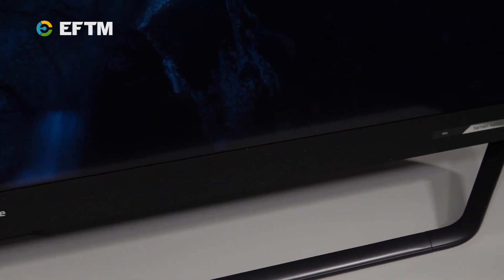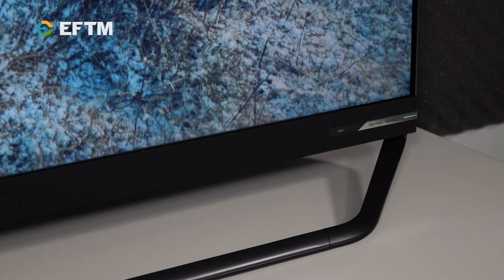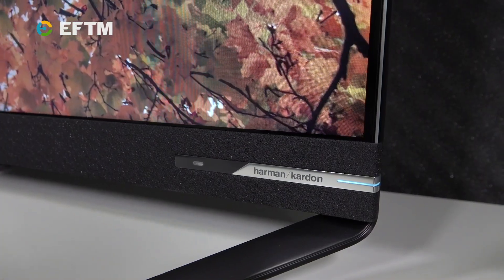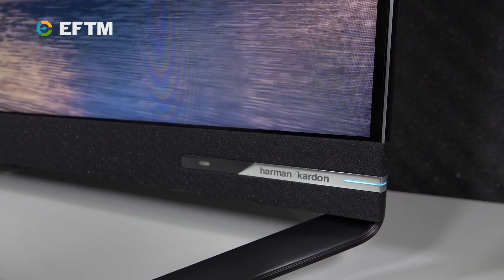A TV with quantum dot technology aims to enhance the picture coming from those pixels using an ultra-thin layer of quantum dots impossible to see with the naked eye. These quantum dots ensure that the colour coming from each pixel is separated out on its way to you, so there's no merging of colours that might change your impression of the colours being shown. The quantum dots help give a more realistic representation of colours.